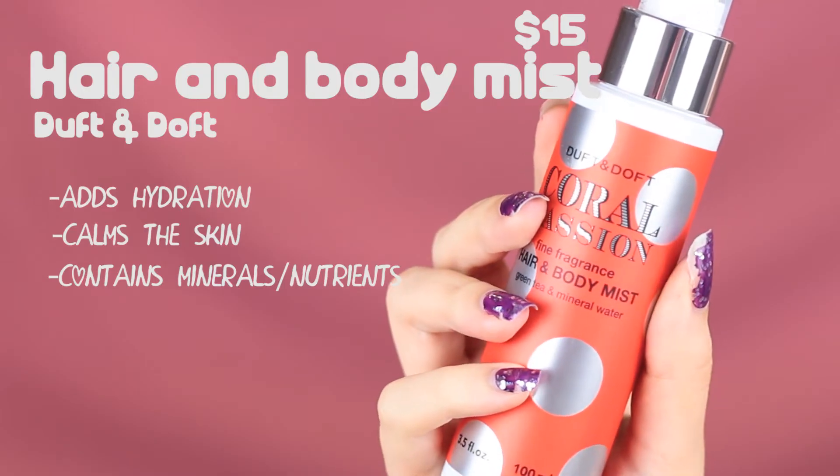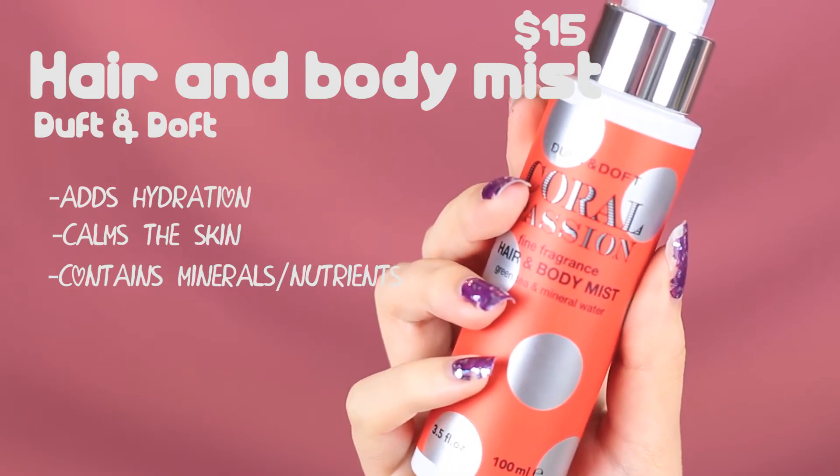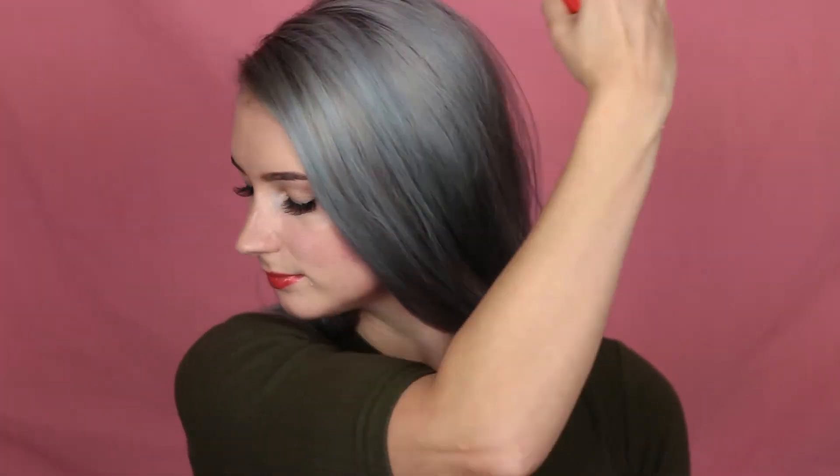Next we've got this little cute bottle — it's called Fine Fragrance Hair and Body Mist in the scent Green Tea and Mineral Water. It's basically a little hydration mist for your hair and body. So if you're really sweaty or warm and want to refresh a bit, you can use this, plus it smells nice. I haven't tested it out yet, but I think it could also be nice for frizzy hair in the winter when it's really dry.